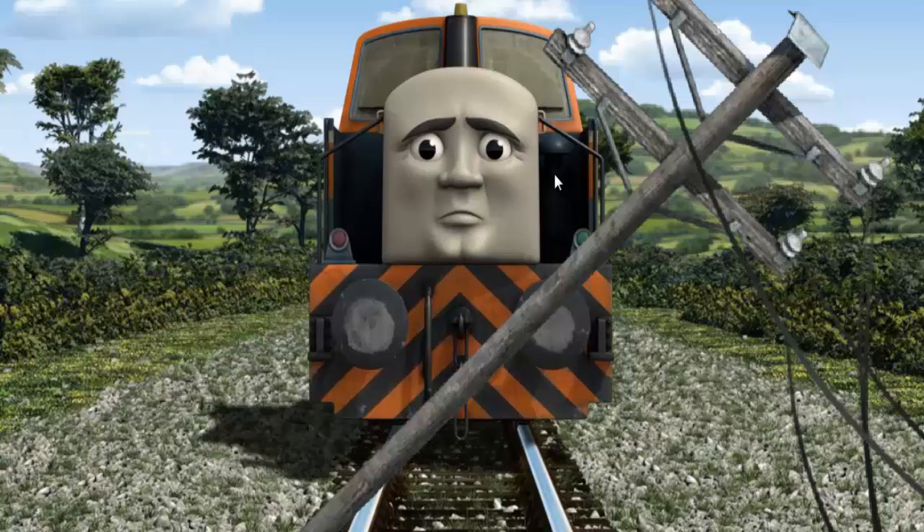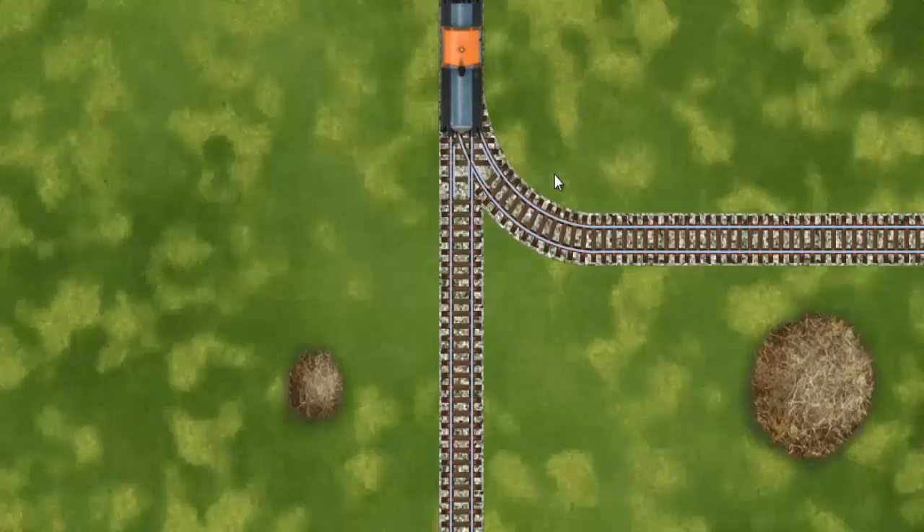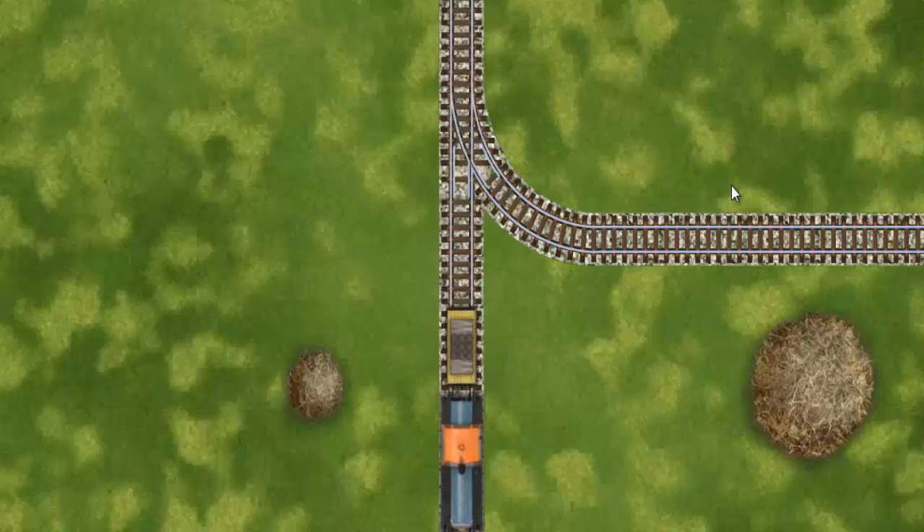Suddenly, Den had to stop. He would have to go another way. Help Den find the track that goes nearest to the smallest haystack.